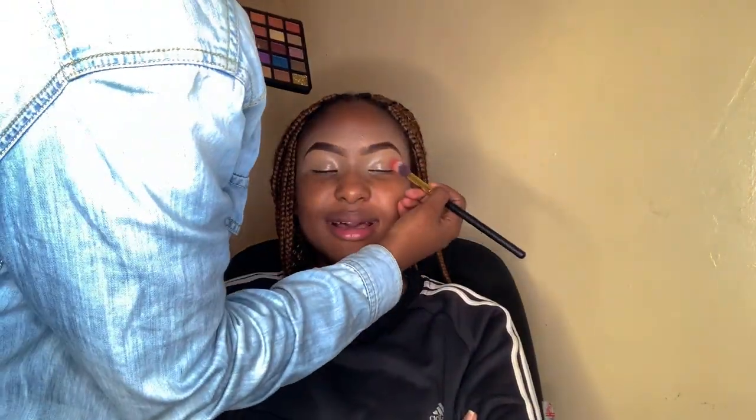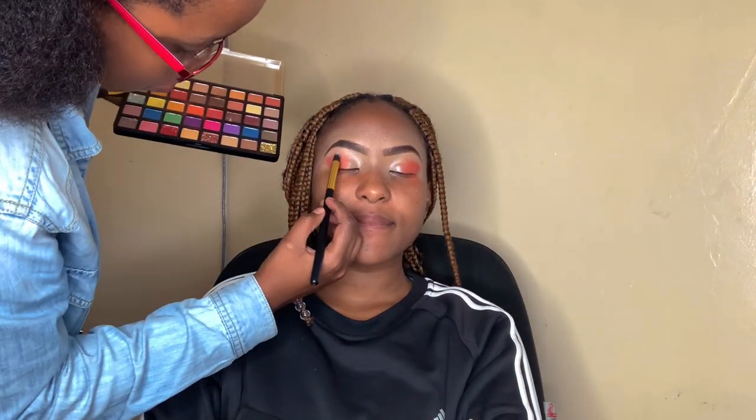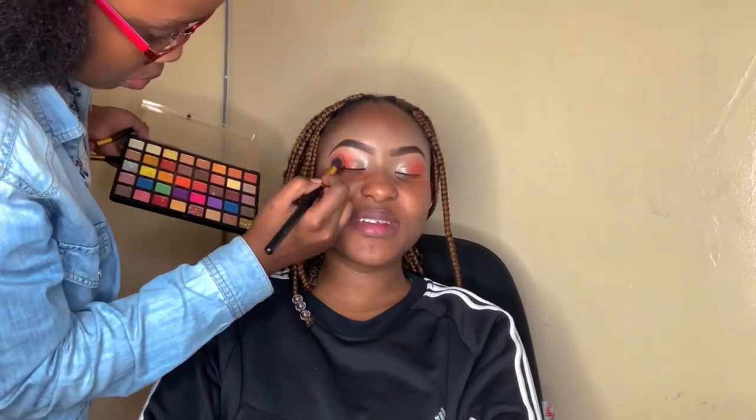She's applied the eyeshadow primer. We looked for a look, found a look, and that's what she's doing — the eyeshadow. She started with a red-like color, then going in with an orange-like color on the outer corner of my eye. Then she's blending that out from the outer corner to the inner corner so that it can look nice.